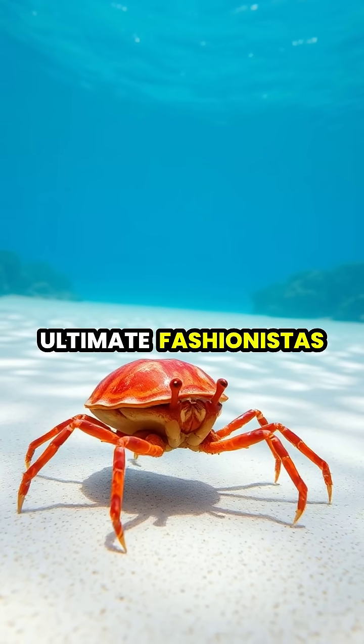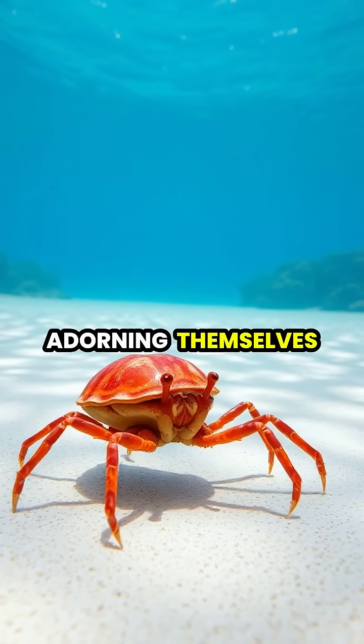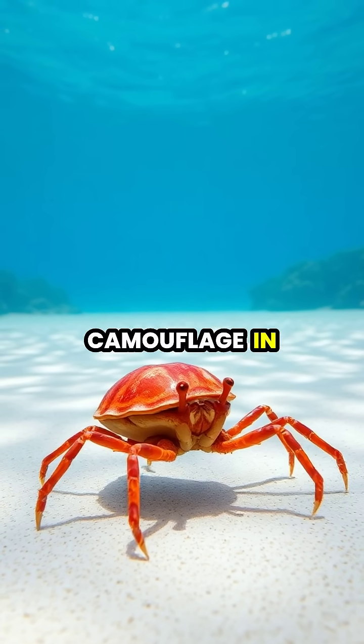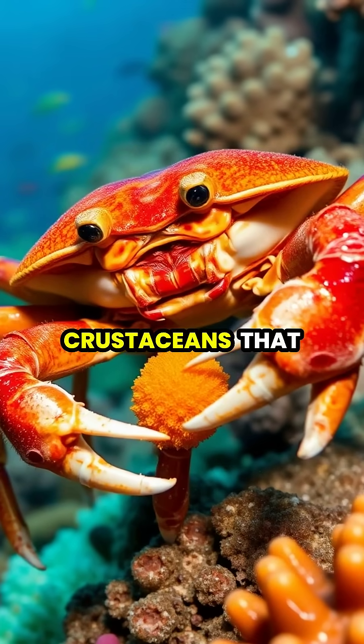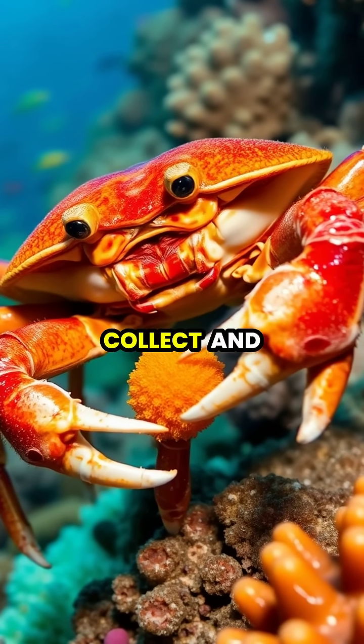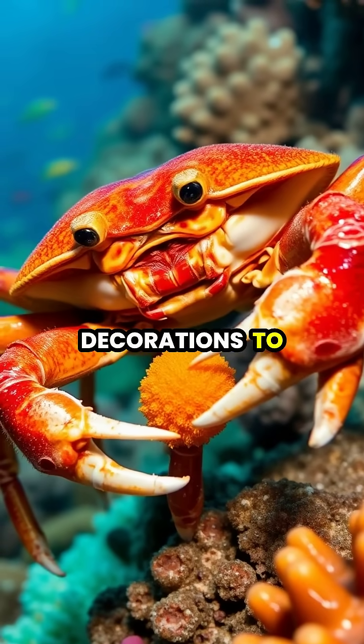Decorator crabs are nature's ultimate fashionistas, adorning themselves with living organisms to create the most sophisticated camouflage in the ocean. Unlike most crustaceans that simply blend in with their surroundings, these crafty crabs actively collect and attach living decorations to their shells.